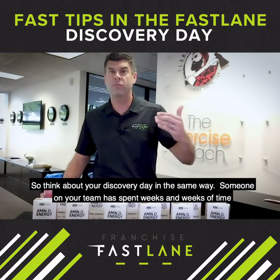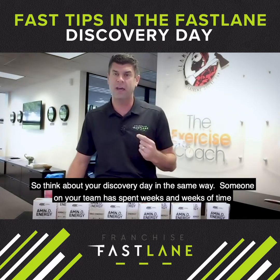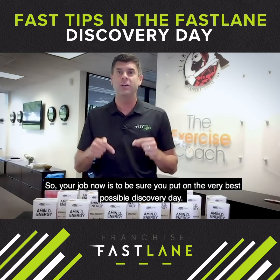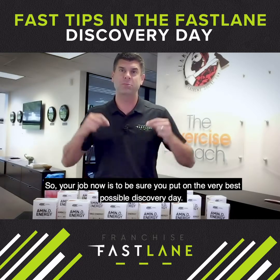So think about your discovery day the same way. Someone on your team has spent weeks and weeks of time working with a hundred candidates to get this buyer to this day. So your job now is to be sure you put on the very best possible discovery day.